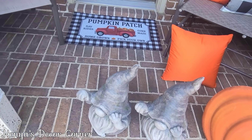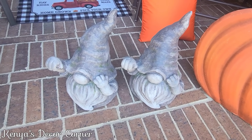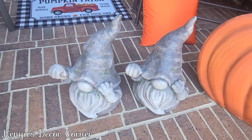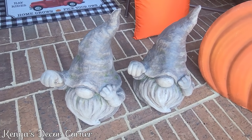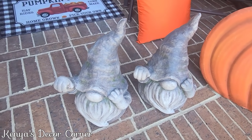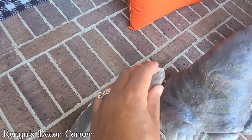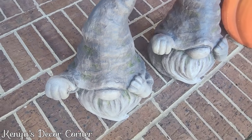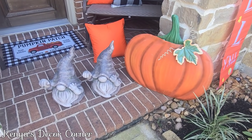I also brought out my little garden gnomes. If you guys saw my recent home decor haul, you saw these featured there — I got them from Ross on clearance for $8 each. They have a little bit of damage, but I'm going to fix that by covering it with moss. So I'll go ahead and work with these items and then we'll be back.